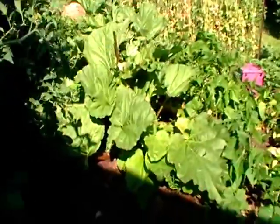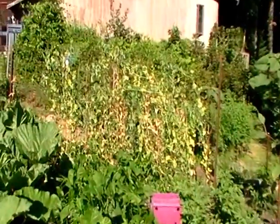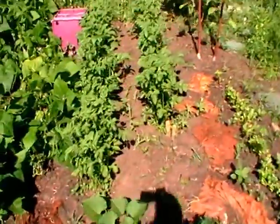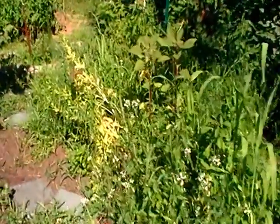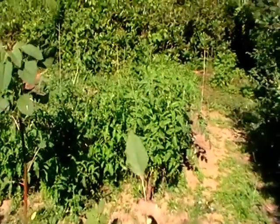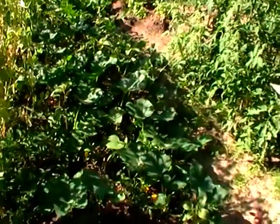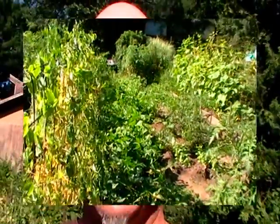Coming around the side, there's a rhubarb we've been enjoying all spring. More green beans. There's some sweet peas right there that are kind of waning. We've got more potatoes, golden purslane, and this was some arugula. And the neighbor's tomatoes. And then we've got some cucumbers growing here. So that's the side yard.